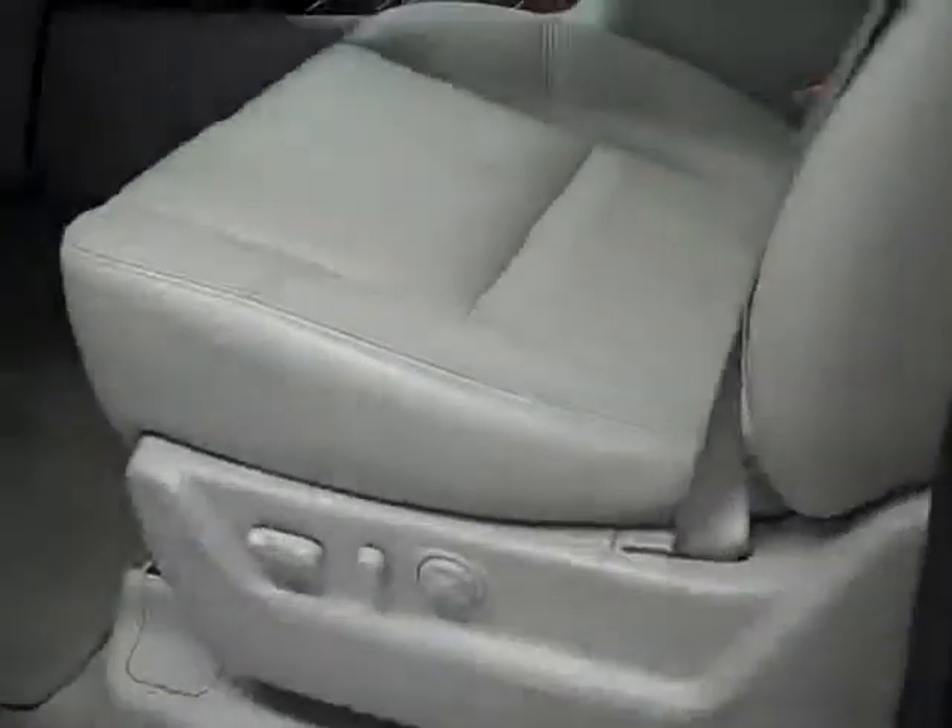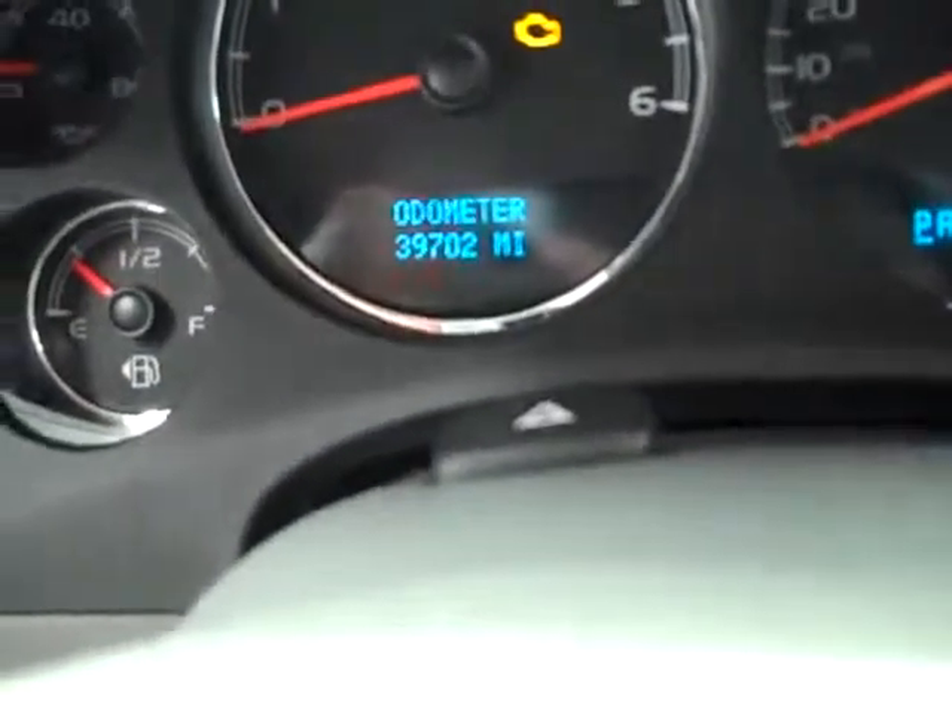Inside you get the LTZ package, which is the top of the line package for these vehicles. You can see you have the light gray leather bucket seats — both seats are powered and heated. No rips, no tears. Factory floor mats. The carpeting underneath is very clean as well. This Suburban has 39,702 miles.